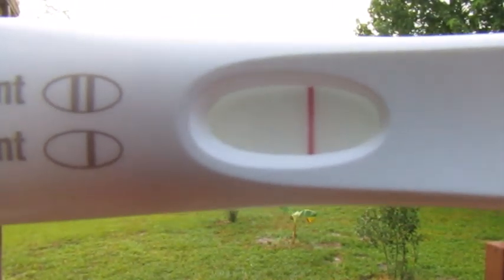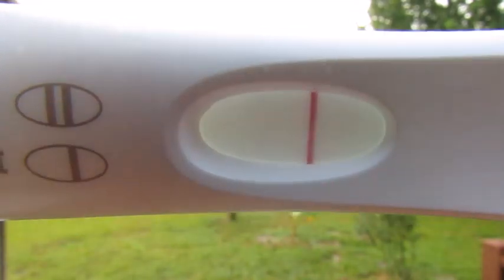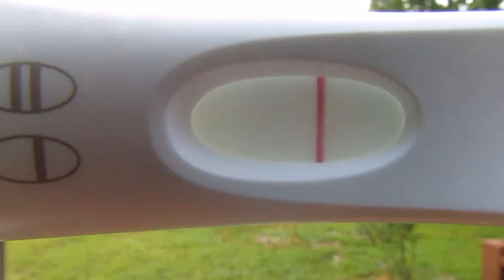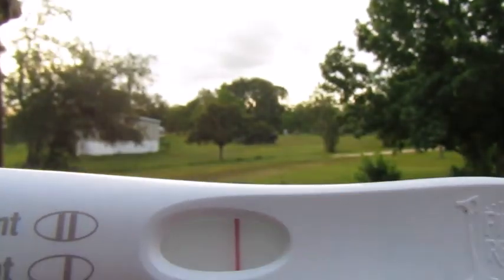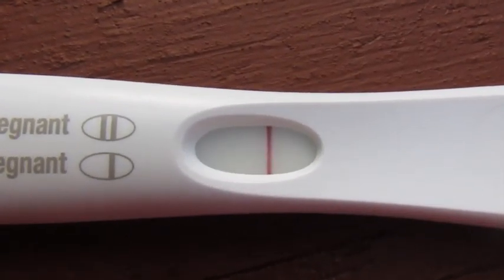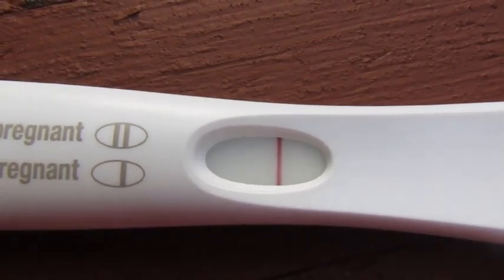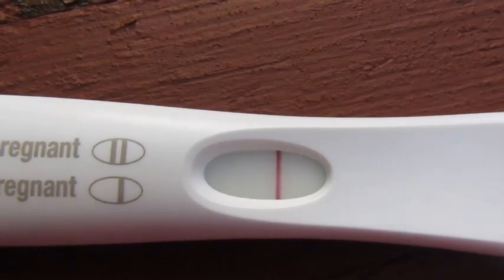I'm not seeing anything on this from the camera, but I'm going to take a closer look just to make sure I'm not missing anything. There is that view for you — and yes, that does look negative again for today. So that is our result for today, and that is okay.